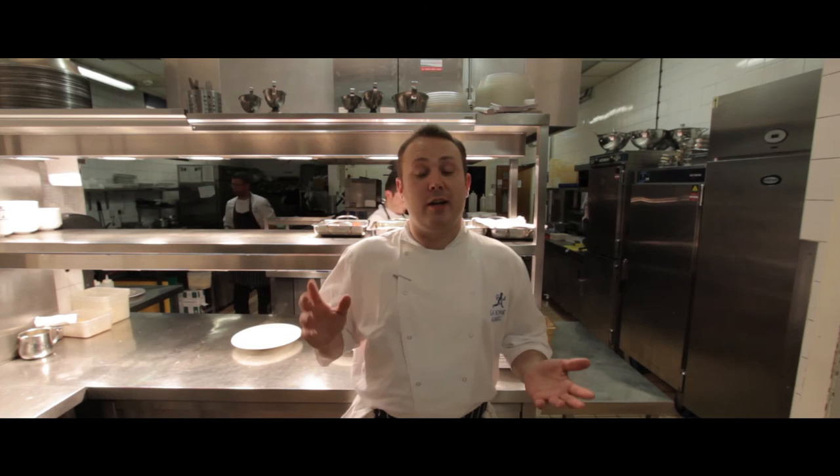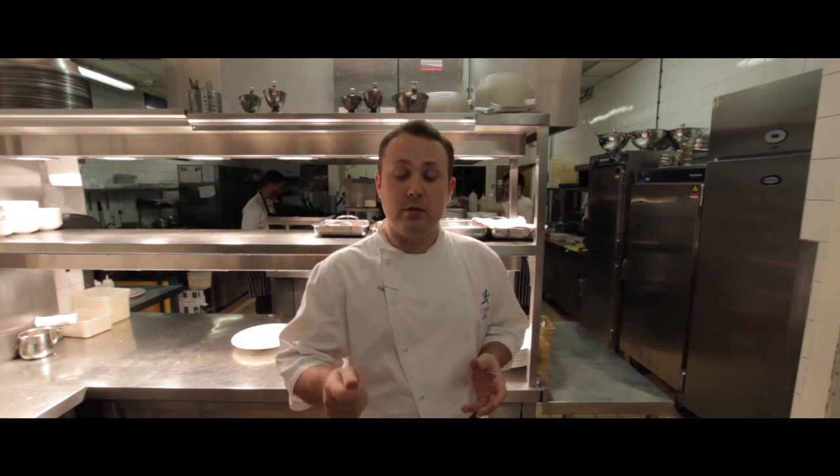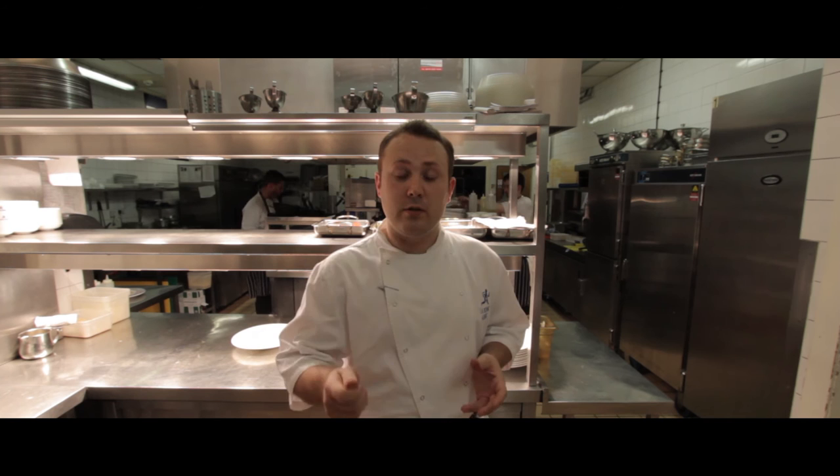Thanks very much for watching our tour of the kitchen here at La Bona Berge and the Holiday Inn at 261 West Nile Street in Glasgow. I'd like you to follow us on all our social media — TripAdvisor, Facebook, Instagram and Twitter. For further promotions you can click right here, look at our website and see what's going on. Come and visit us, say hello. Thank you very much.